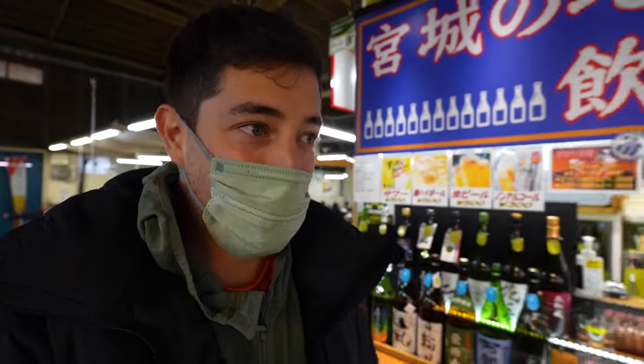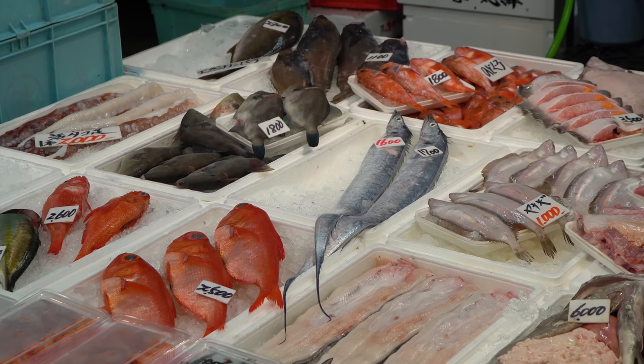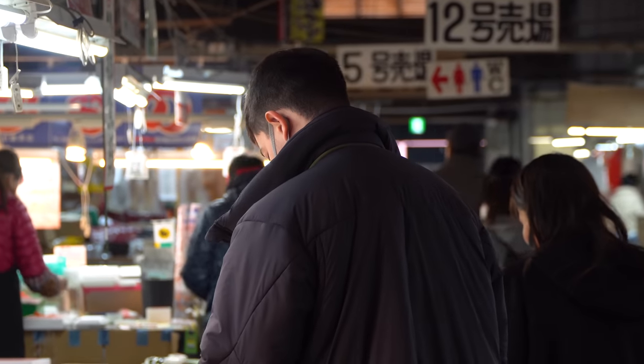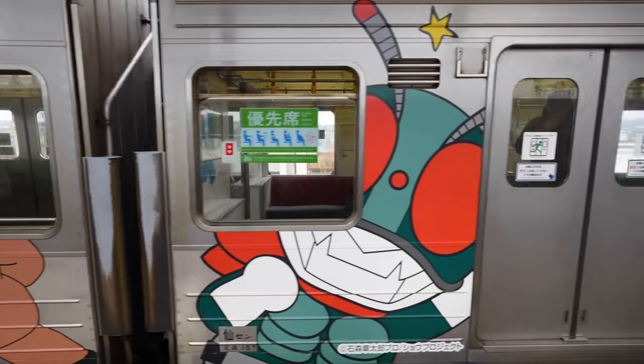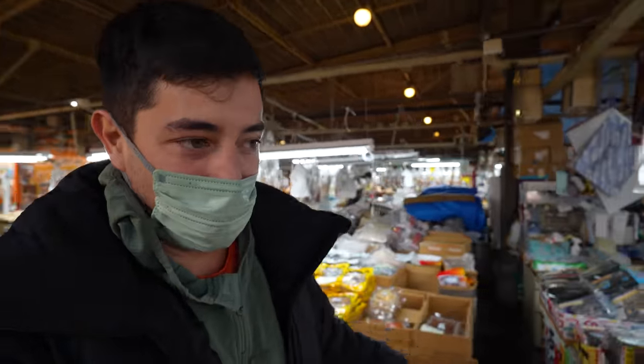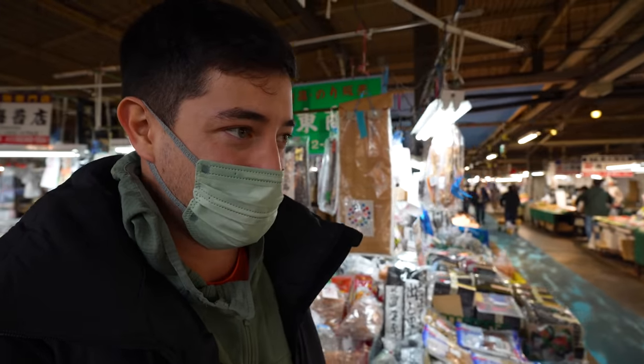What a cool experience and such fresh seafood. Finished up here in Shiogama — it's just about a 30-minute train ride from Sendai, which is a big city here in Japan's Tohoku region. We're going to head back to Sendai where there's another special food I want to show you — the most famous food in Sendai. It's called Gyutan. So let's go take the train there.